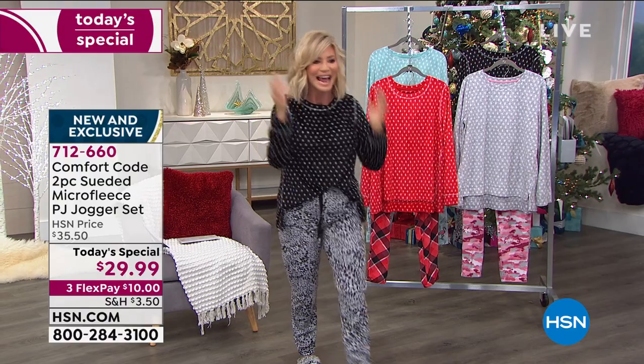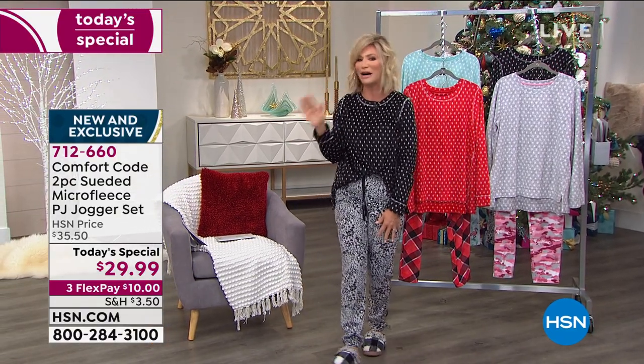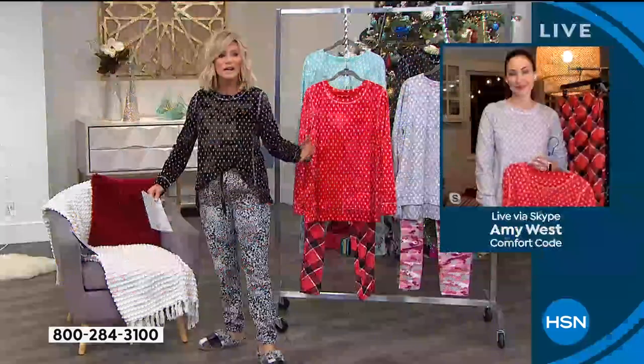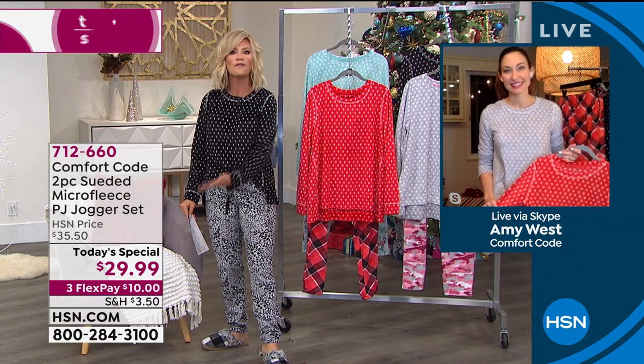I almost forgot our very special guest. Amy West is standing by. I got lost in a moment of luxury loungewear. Amy West, who many of you follow on Instagram or TikTok, is bringing to us an amazing lifestyle brand known for comfort and quality — and you get both today at such an affordable price.